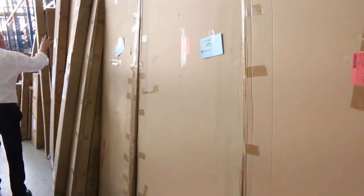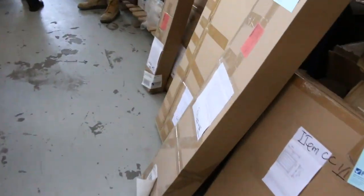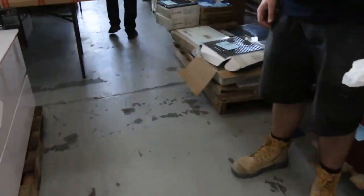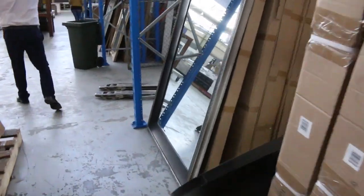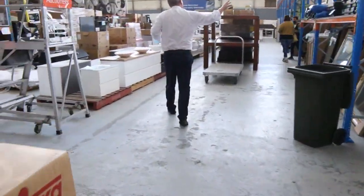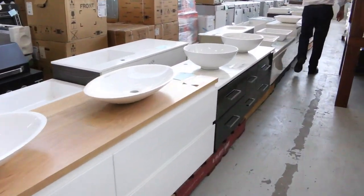We've got loads of plantation shutters — a couple of hundred dollars a piece here, versus a couple of thousand in the shops — so really nice buying on those. We've got plenty more sinks, and I can see heaps of beautiful range hoods and mirrors.